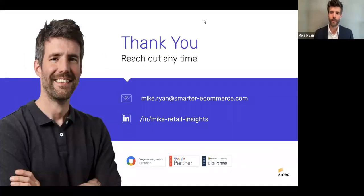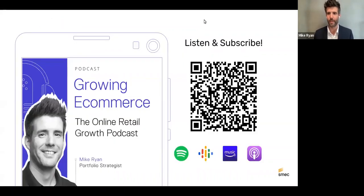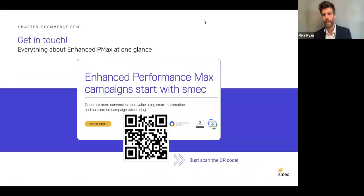Thanks for joining. Scan the QR code to check out the podcast — next week features a conversation with Jenny Marvin covering all this material. One more QR code if you're interested in learning more about our technology and approach, or visit smarter-ecommerce.com. That wraps up the presentation.